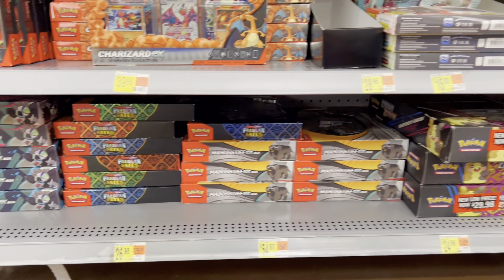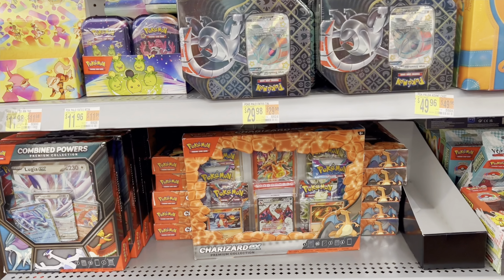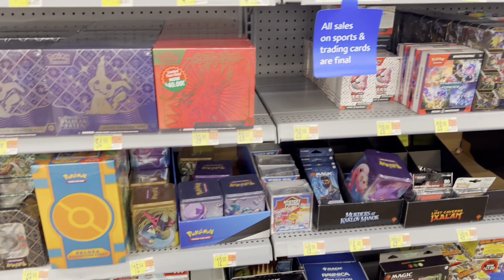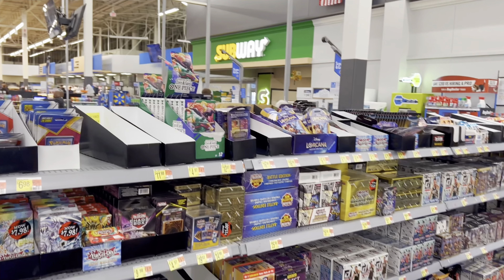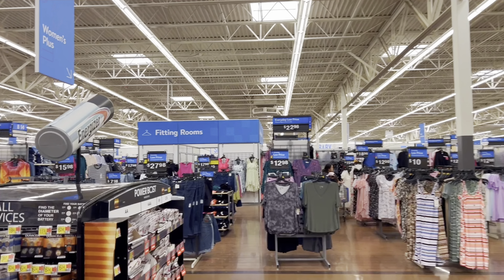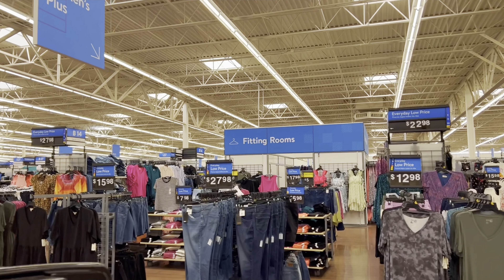They still have the Crown Zenith deals, more collection boxes, Charizard boxes in stock — love to see that. Still no Charizard tens, but really good stock up front. New sports stuff, new Pokémon stuff — love to see the 151 bundles back. Let's get to the back and see if they restocked some stuff back there.